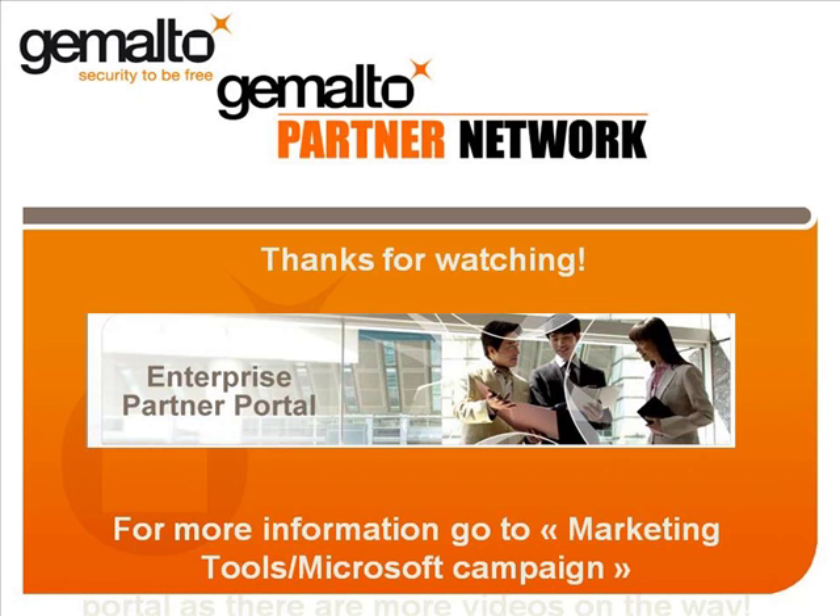So there we are, the card is unblocked, and that's the end of our little video. Thanks for watching, and please be aware that there are other use case videos on this portal. Bye-bye for now.